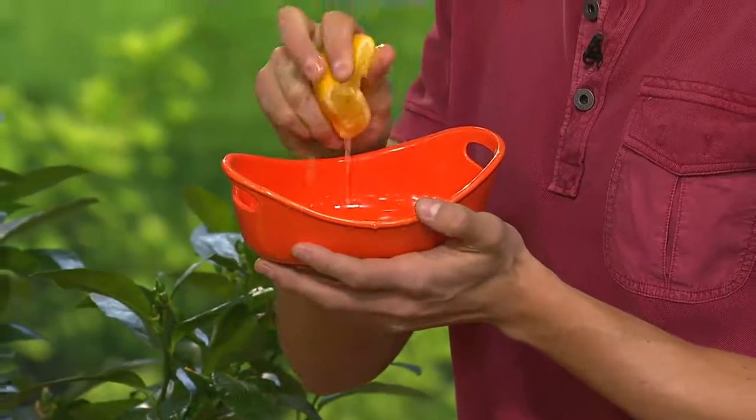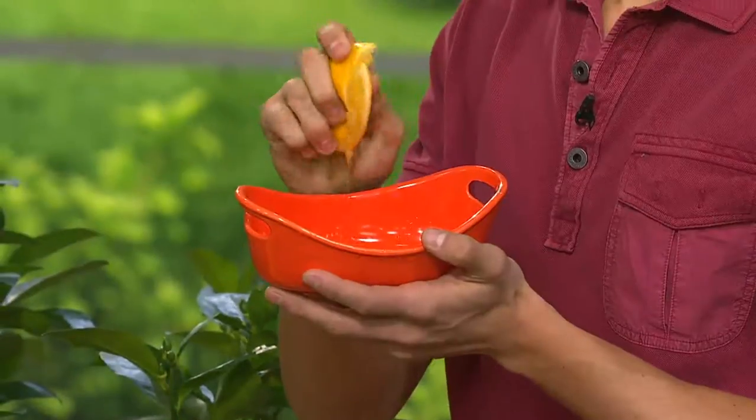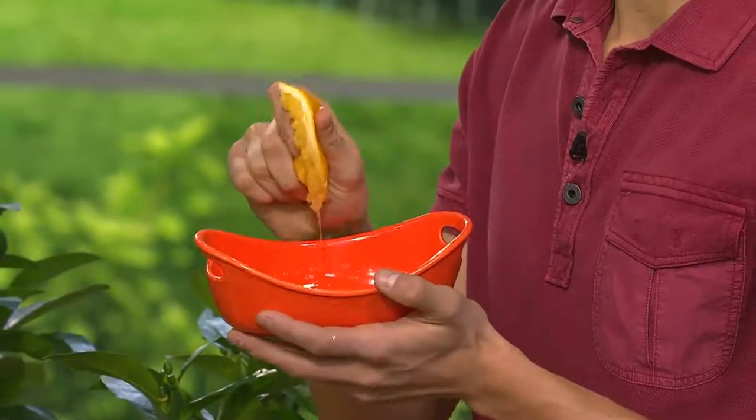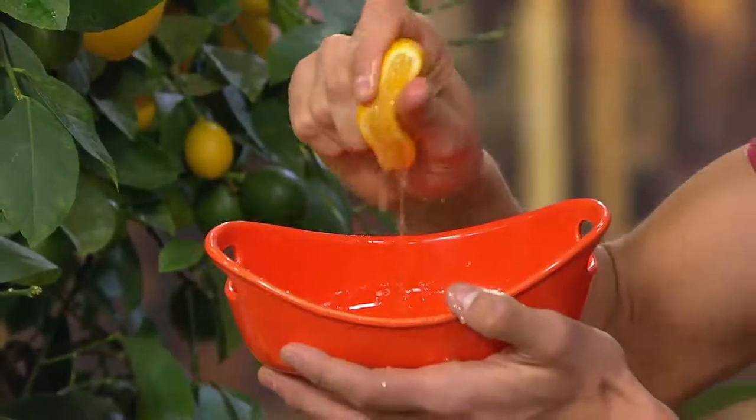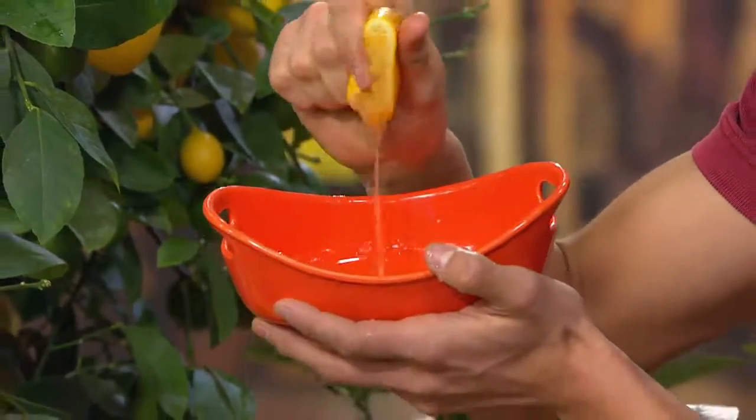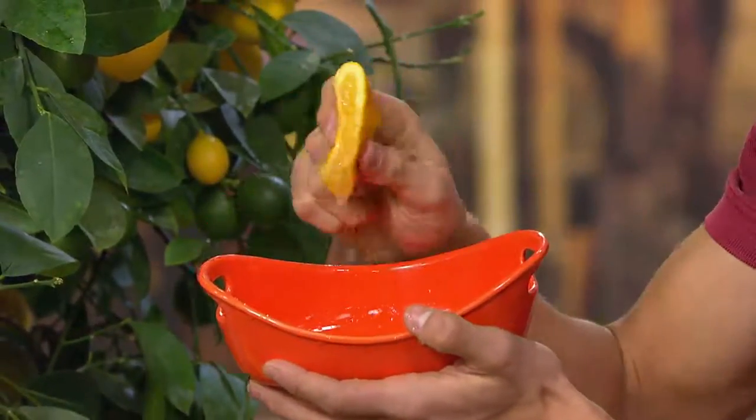You will get plenty of delicious juicy lemons starting this first season. If you're unfamiliar with what a Meyer lemon is, it's actually a cross between a normal lemon and a tangerine, so it's so much sweeter. It doesn't have that puckery tartness, but it has so much juice — you can see these just keep going and going.